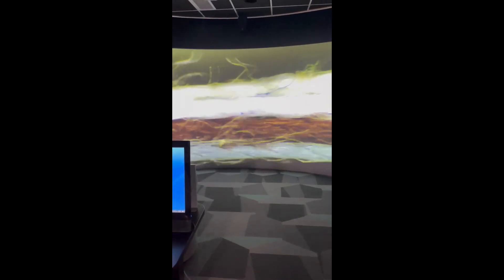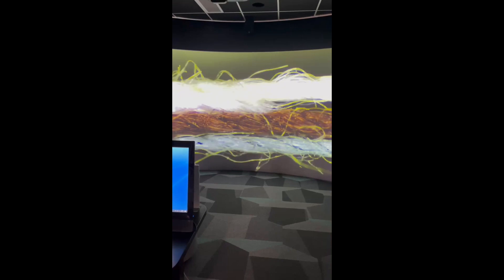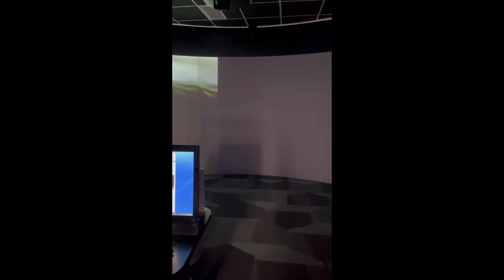The biggest challenge was creating the footage that we wanted to create. We did that all ourselves — we bought equipment that allowed us to take footage through a microscope, and then we animated it in the way that we wanted to animate it.